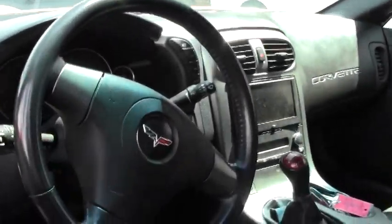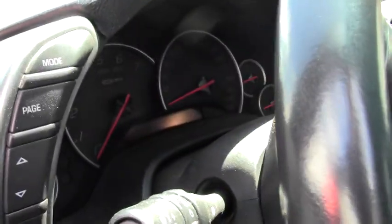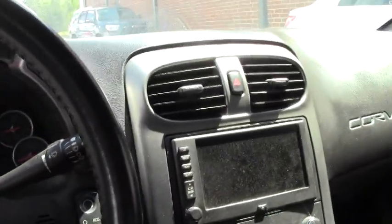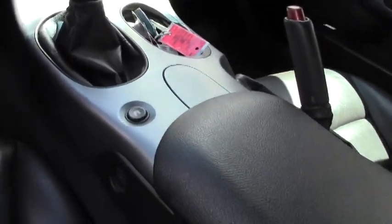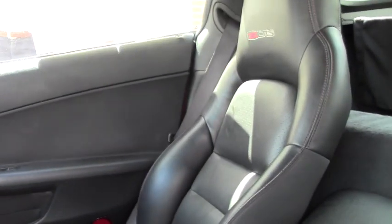As we take a look at the interior, you can see the dash and gauge cluster are in great shape. The seats are normal. Navigation looks good. It's a Bose CD/XM MP3 stereo, heads-up display, memory package, tilt and telescope, and dual power seats.